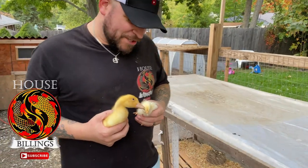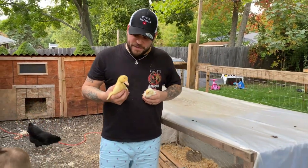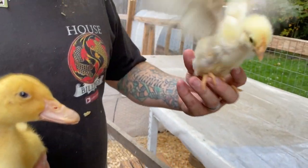We have our two newest additions to House Billings. If you didn't get to check out this video, make sure you do. This was the duck that Henny hatched out of, which was one of the coolest things to see. And we had to get the duck a friend.